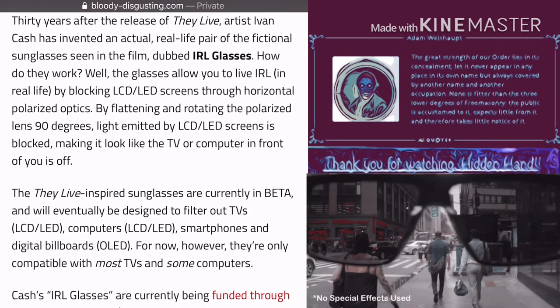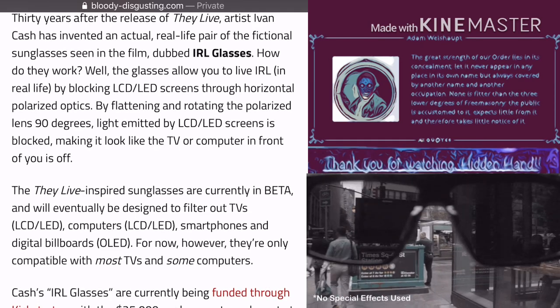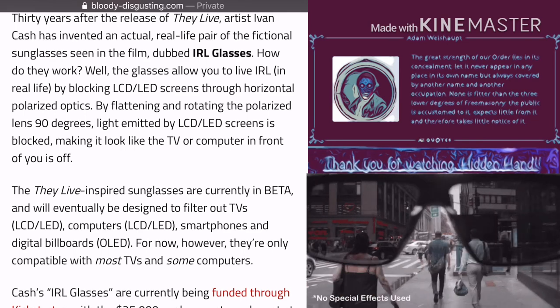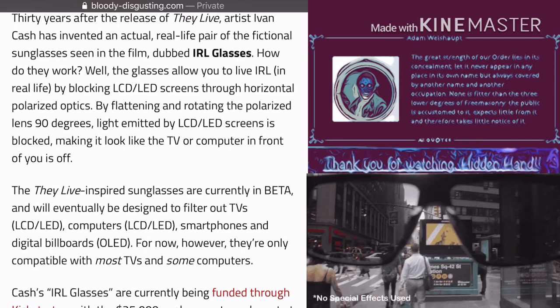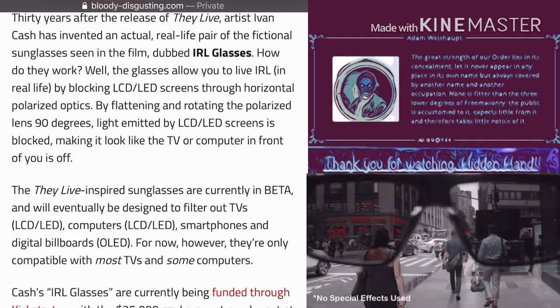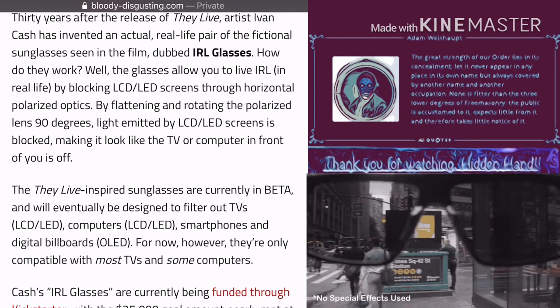30 years after the release of They Live, an artist, Ivan Cash, has invented an actual real-life pair of the fictional sunglasses seen in the film, dubbed IRL glasses. How do they work?